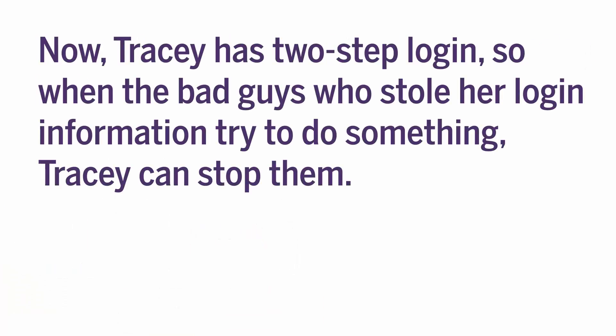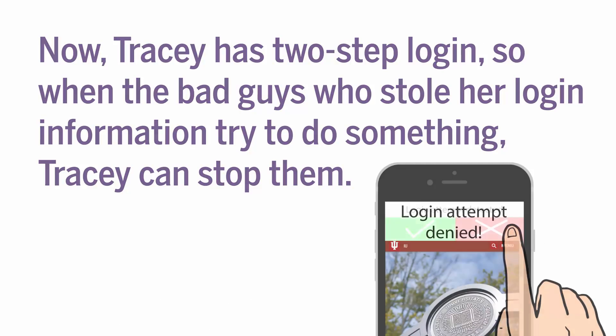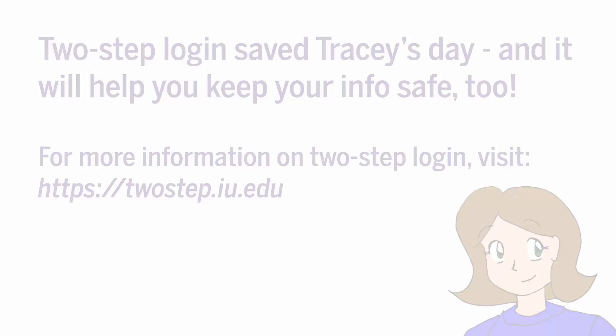Now Tracy has 2-Step Login, so when the bad guys who stole her login information try to do something with it, Tracy can stop them. 2-Step Login saves Tracy's day, and it'll help you keep your information safe too. For more information on 2-Step Login, visit 2step.iu.edu.